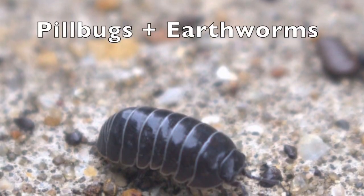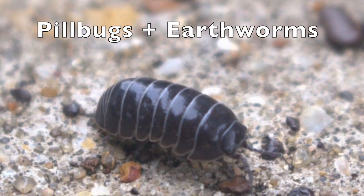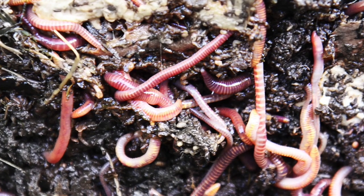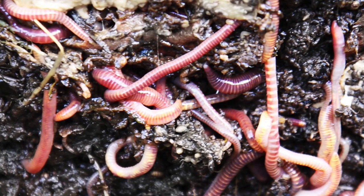Number four, worms and pill bugs. If you're gardening or just playing in the dirt, you may come across some earthworms and pill bugs, also known as roly-polies, munching on dead plant and animal bits. They are detritivores, which means they eat decomposing plant and animal materials.